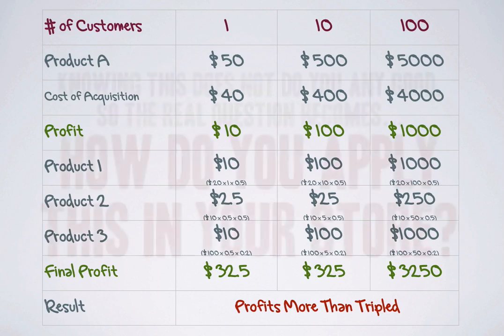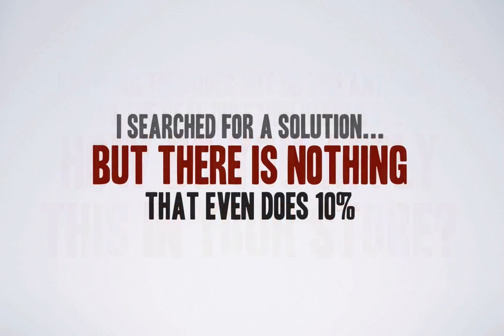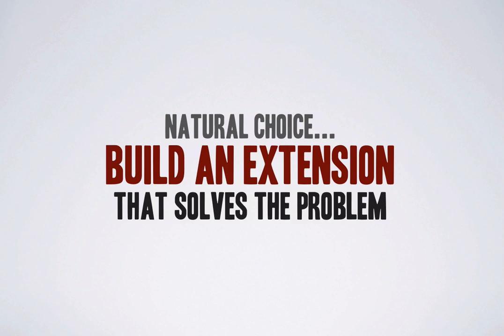Now knowing this does not do you any good. So the real question becomes how do you apply this in your store? I searched for a WooCommerce extension that can do this kind of sales funnel but there was nothing — actually nothing that can even do 10% of what I wanted. And since we were building WordPress plugins already, the natural choice was to develop a new extension that implements the super profit system.